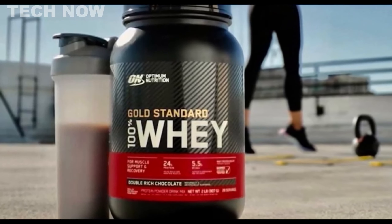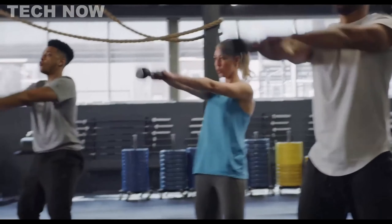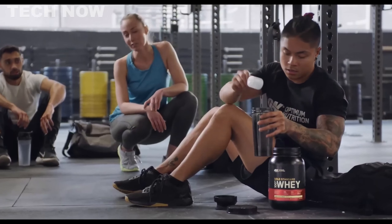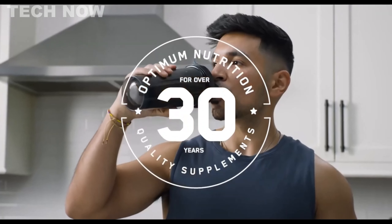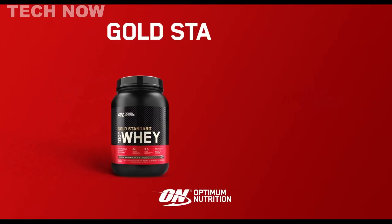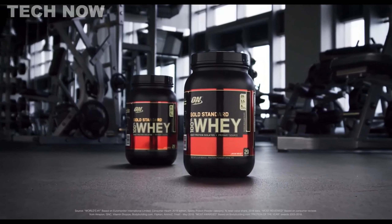In conclusion, Optimum Nutrition Gold Standard is a top-performing whey protein powder that has earned its place as a favorite among fitness enthusiasts. Its effective formula, rapid absorption rate, and ample protein content make it a reliable choice for supporting muscle growth and enhancing post-workout recovery. While it may not suit everyone's specific dietary requirements, it remains an excellent option for those seeking to improve their overall health and build lean muscle mass.